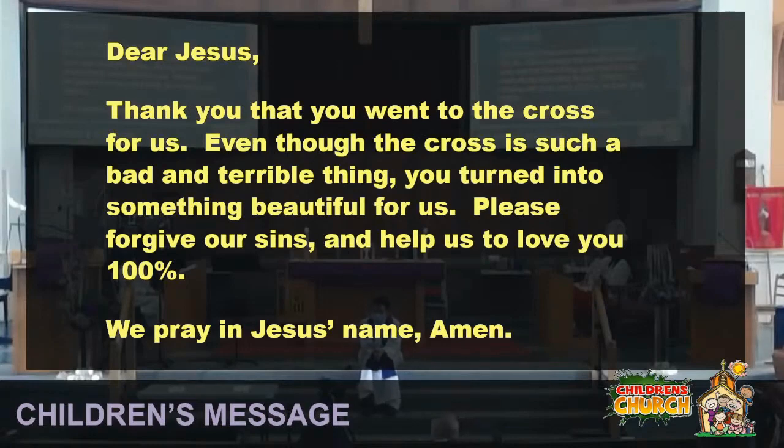Dear Jesus, thank you that you went to the cross for us. Even though the cross is such a bad and terrible thing, you turned it into something beautiful for us. Please forgive our sins and help us to love you 100%. We pray in Jesus' name. Amen. Thanks, children. Next, we'll have our scripture readings.